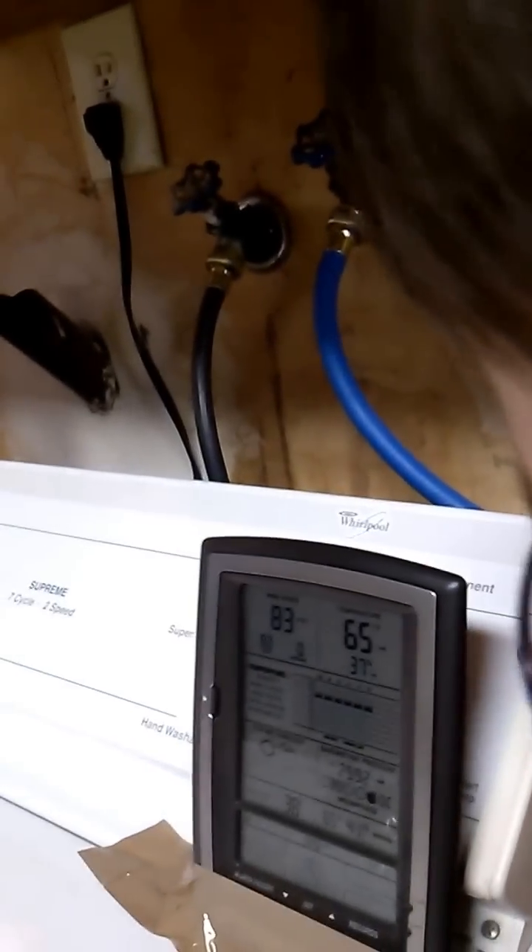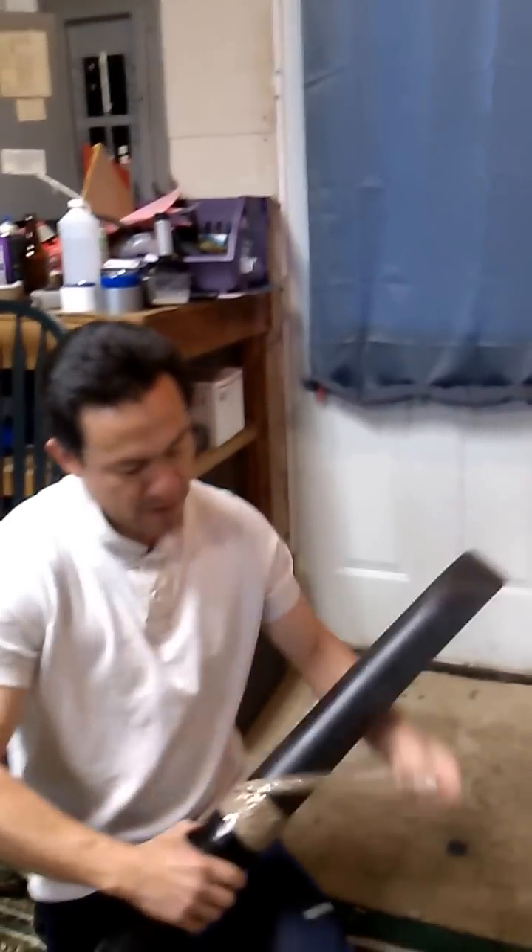So without the turbinator, we can get about 83 miles an hour, which is a new record. Now we're gonna put the turbinator in the line.